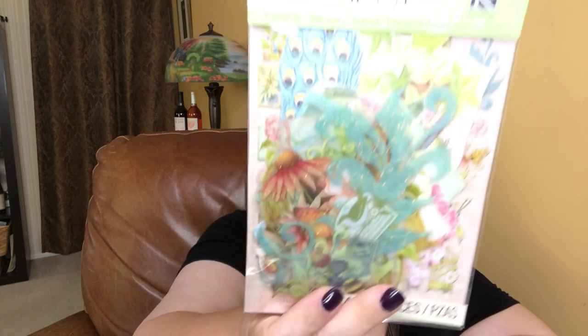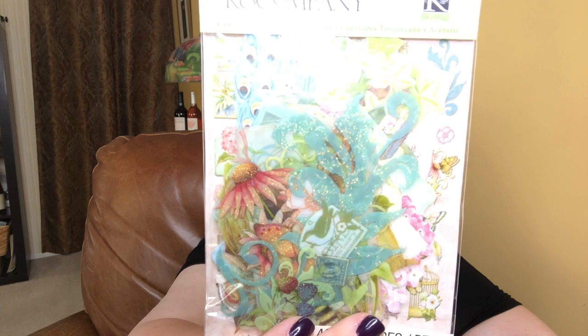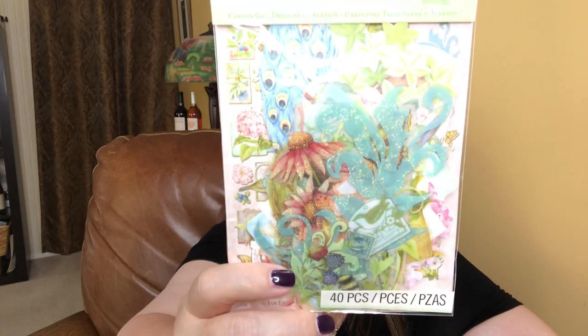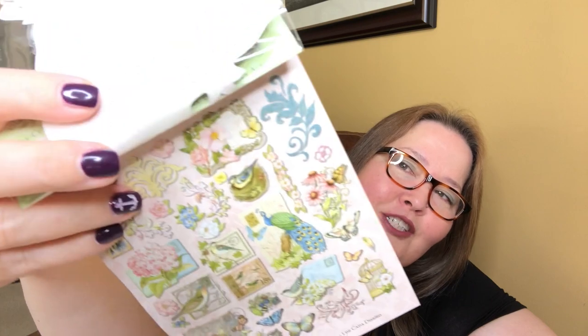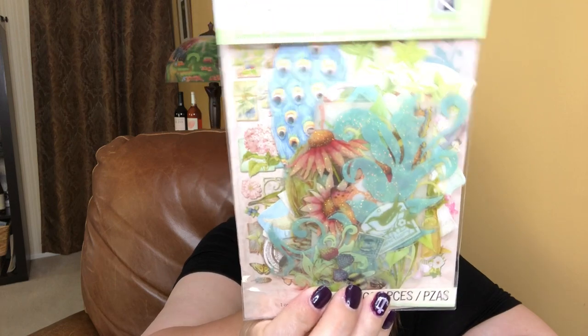This is die-cut cardstock acetate. These are gorgeous die-cut acetates that you can add to your journaling and scrapbooking — it's just to make everything prettier. I love when I'm doing my journaling books putting things in them so that when you open up a page you think, oh, that's so pretty — things that just make you smile and make you happy when you do your journaling. They've added glitter to them, and they are gorgeous.